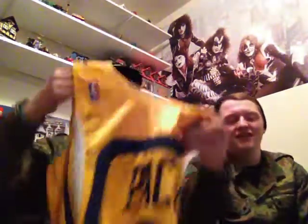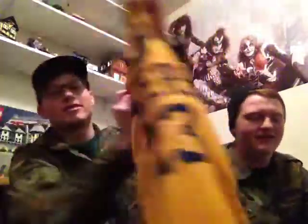Right here we got a Ron Artest Pacers jersey — this is pretty sweet. It's Nike, size youth large, and that's a pretty sweet pickup, stitched. Here we got a Nike Philadelphia Sixers Iverson jersey, obviously size large. This is from like the 90s.